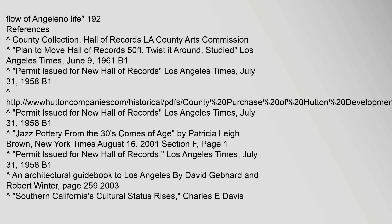References include: the Carrot County Collection, Hall of Records, L.A. County Arts Commission; 'Carrot planned to move Hall of Records 50 feet, twisted around, studied,' Los Angeles Times, June 9, 1961; and 'Carrot permit issued for new Hall of Records,' Los Angeles Times, July 31, 1958.